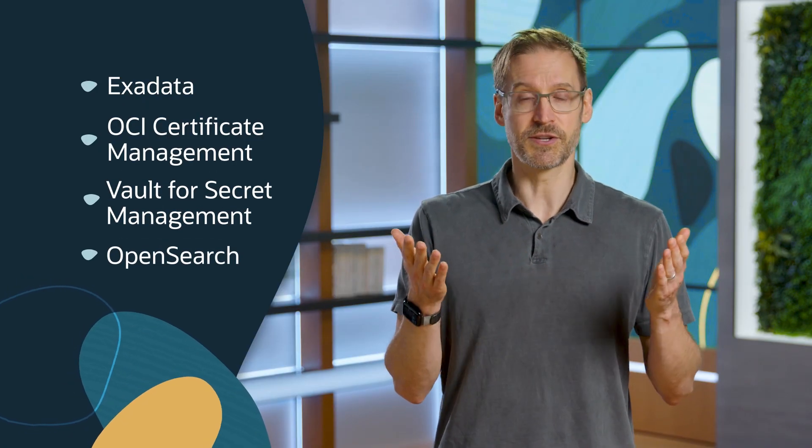We benefit from OCI in lots of other ways, too. From technologies like Oracle Data Guard, which is critical for our disaster recovery services and provides superior data protection and availability for enterprise data, to technologies like Exadata, OCI Certificate Management, Vault for Secret Management, OpenSearch, and the list goes on.